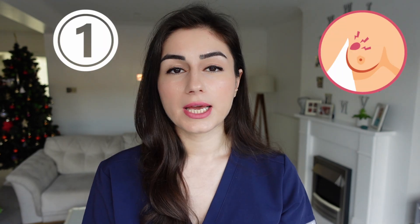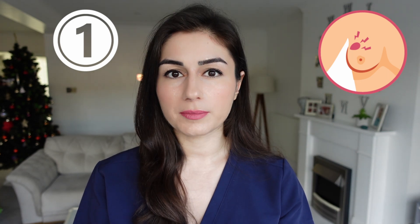Symptom number one — and it's the most common that we hear from you when you come to see us at the doctor's surgery — and that is a lump. If you've noticed a new lump, one that is changing or that is growing, and particularly if it's persisting around and even after your period, then that's when you need to come and see us.